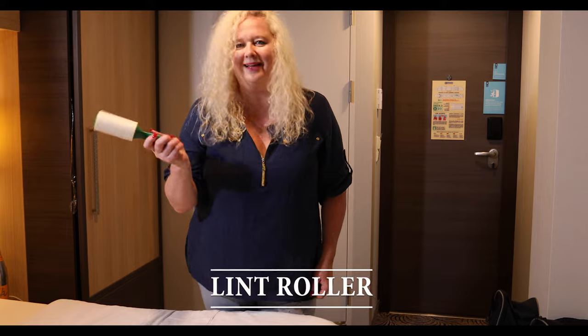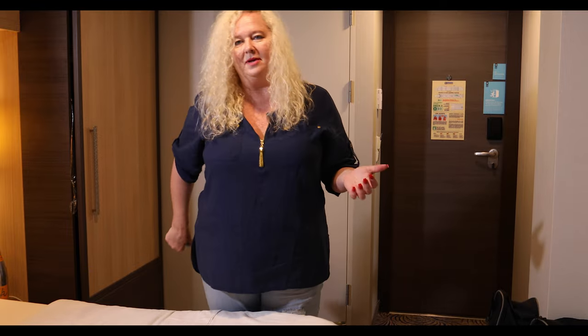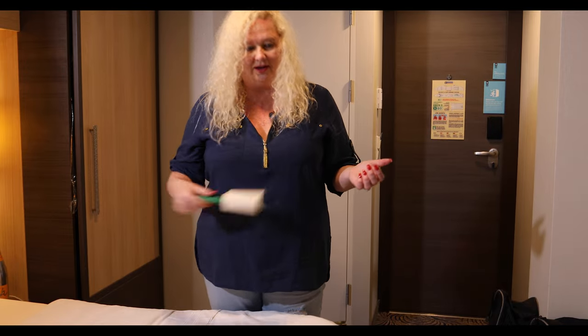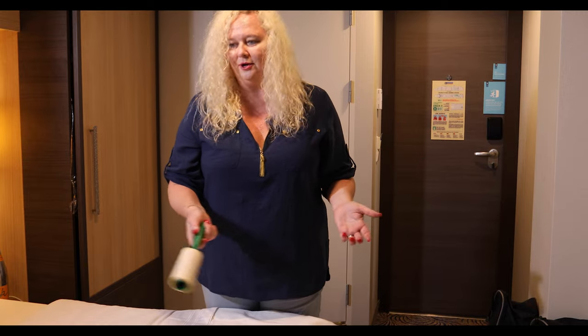A lint roller — you cannot not have a lint roller. There's always something stuck to your clothes. I wasn't even around my dog and still needed one. There's always something you can use this for, so throw it in your bag.